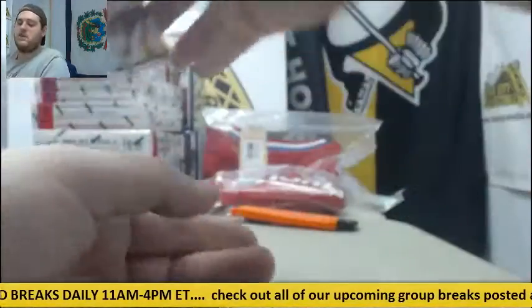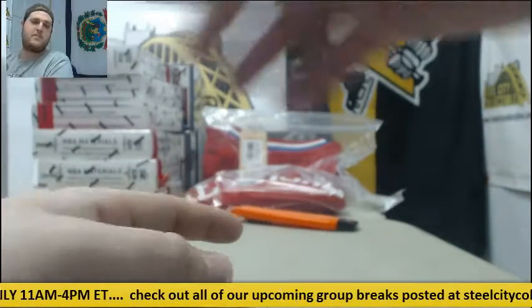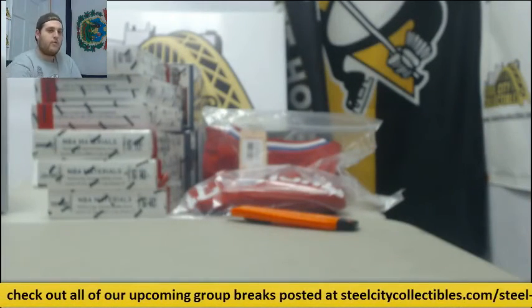Boom. Nice box right there — a 101, some beautiful patches, some nice autos in there. Thanks for the break. We'll have this packed and shipped out for you today.